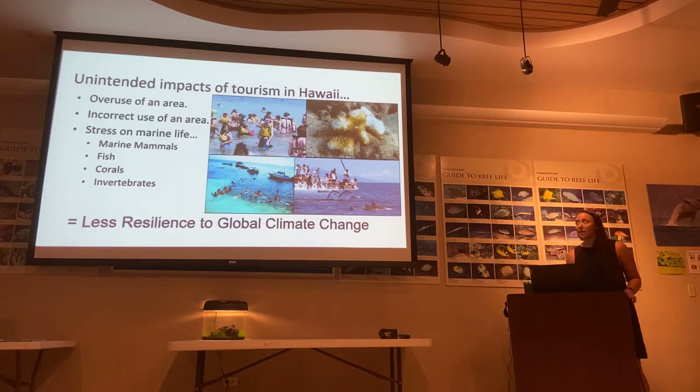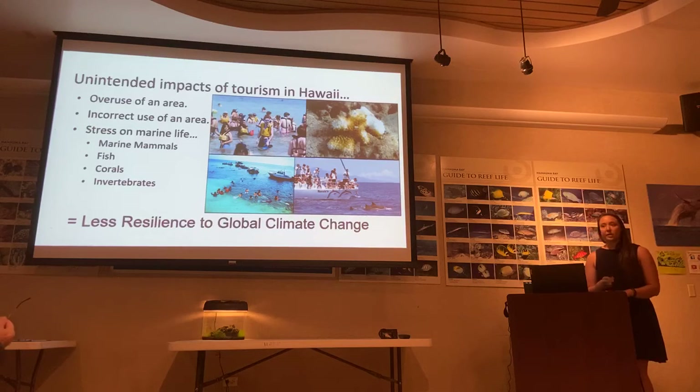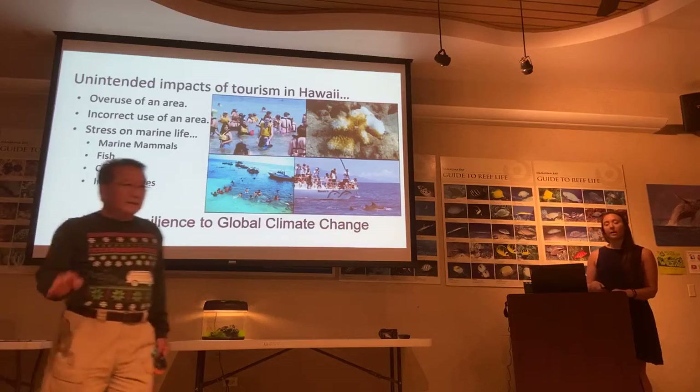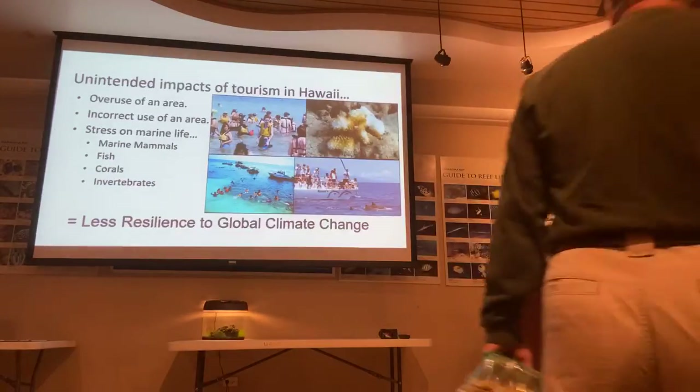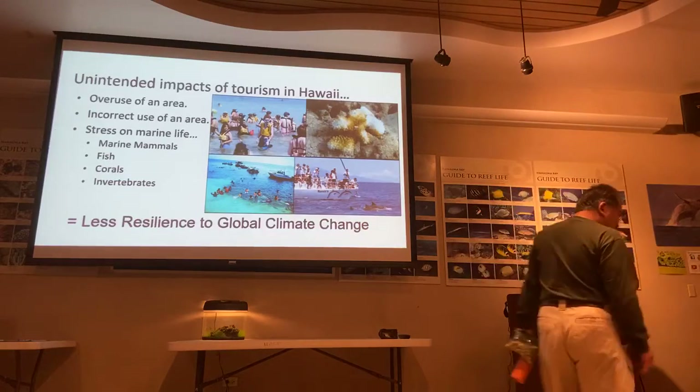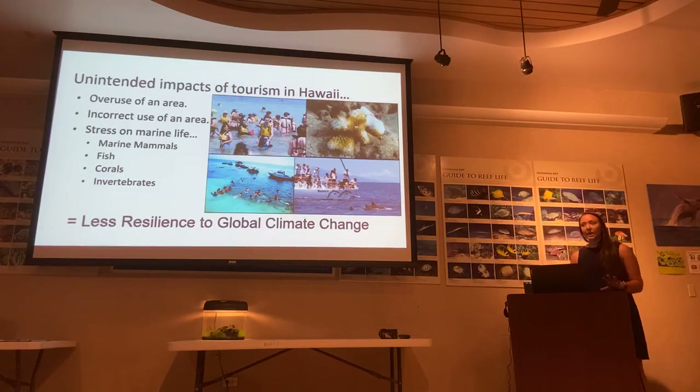However, many of these businesses have unintended impacts to our reefs. That could be seen in overuse of an area or incorrect use of an area, which can lead to stress on marine life. We're seeing a lot of chronic stress from people interacting with the reefs on a daily basis. When a chronic stressor happens over a long period of time, it can reduce the resilience of the reefs to much bigger issues, like the coral bleaching events we saw this summer. So what we want to do is mitigate those chronic stressors over time.